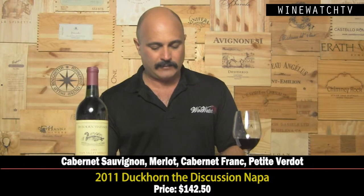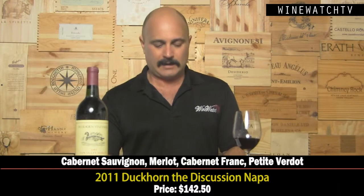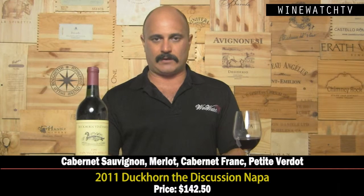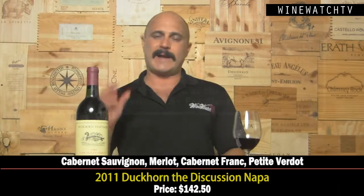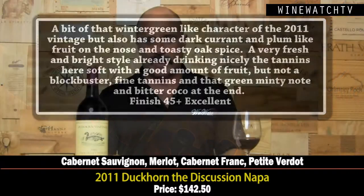The Duckhorn Discussion 2011 — we need to have a discussion about the price: $142.50. The 2011 vintage was just not a blockbuster from Napa. This wine was first produced in 2006 and comes from their seven estate vineyards — a blend of Cabernet, Merlot, Cab Franc, and Petit Verdot, with the blend changing every year. There's a bit of that underripe, green, wintry character on the nose typical of 2011s, but nice dark currant and dark plum fruit and toasty oak spice. Fresh and bright, drinking very nicely already, with soft round tannins and a green minty, bitter cocoa note at the end. An excellent bottle of wine, just very pricey.